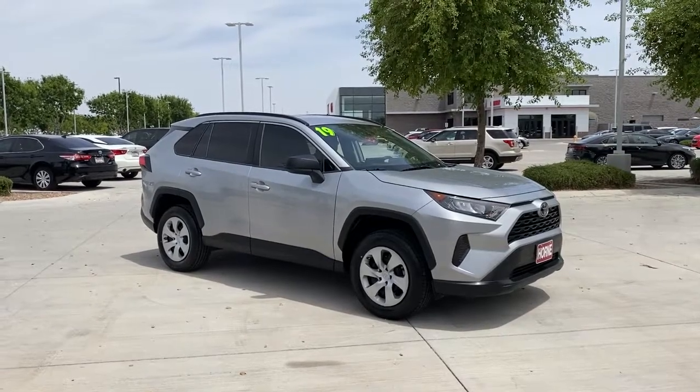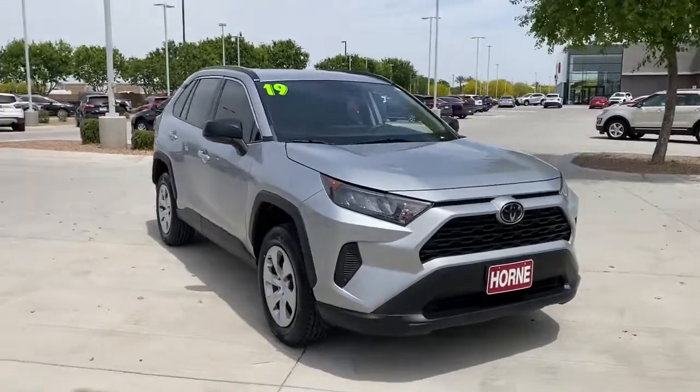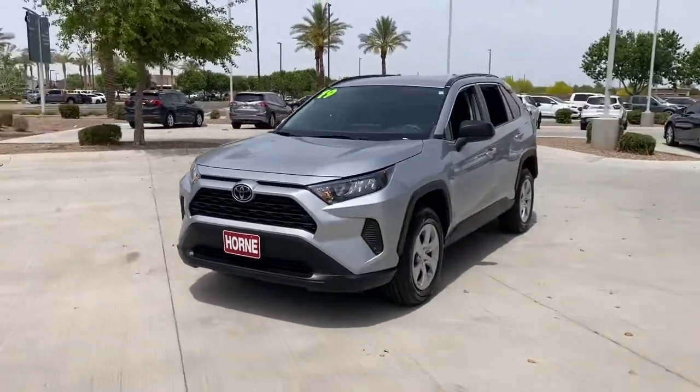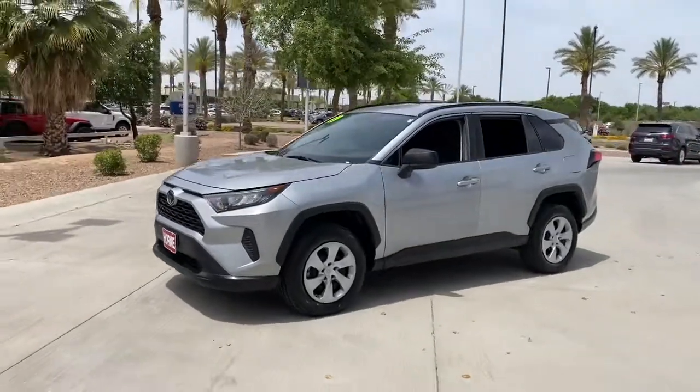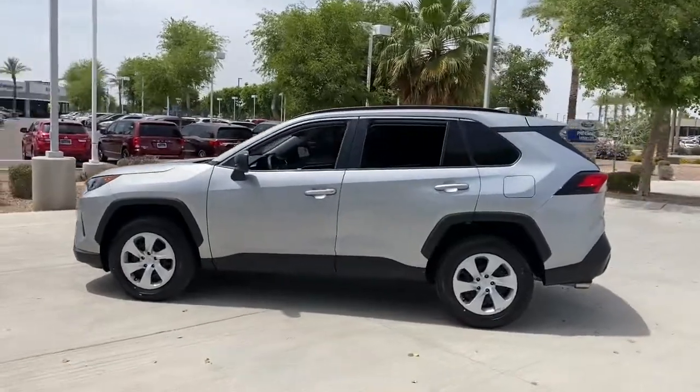Look no further than the 2019 Toyota RAV4. With less than 60,000 miles on the odometer, this vehicle provides excellent value. Here's a refined and capable RAV4 that's got everything you need to make your excursions comfortable and convenient.